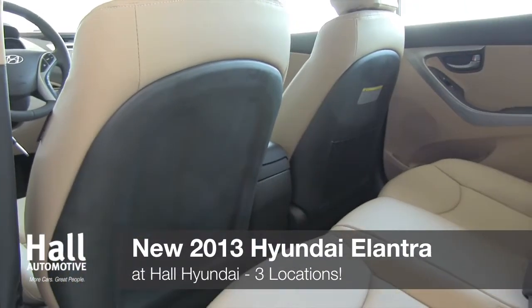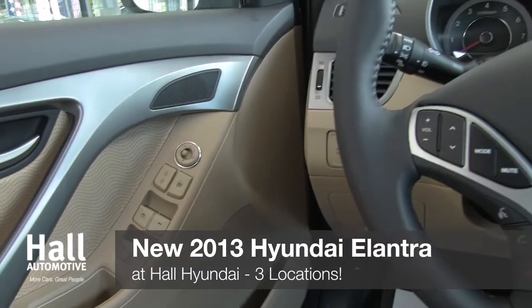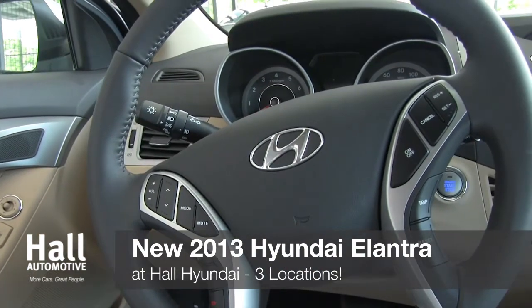With five spacious seats and a stylish cabin, you wouldn't think this is a compact car. But Hyundai has once again redefined comfort and intuitive design by revamping the interior of this year's Elantra.